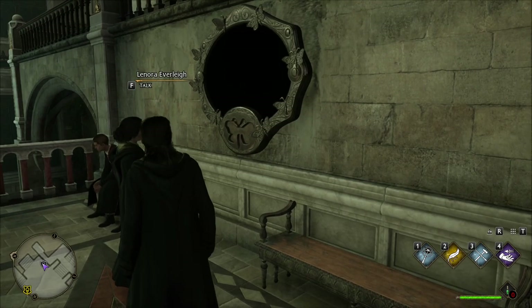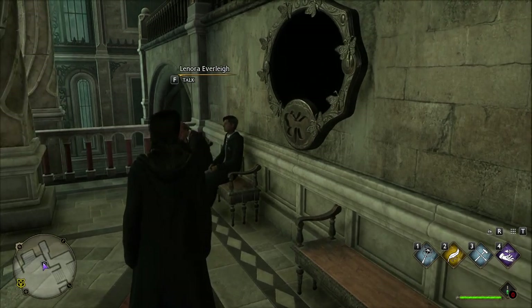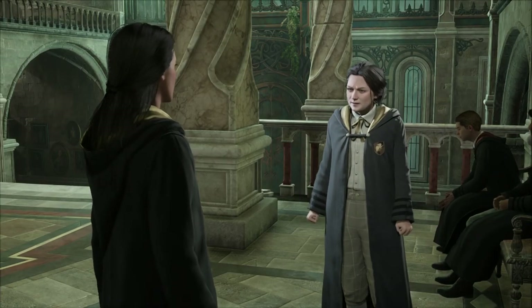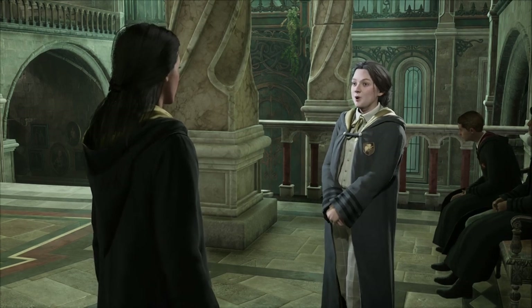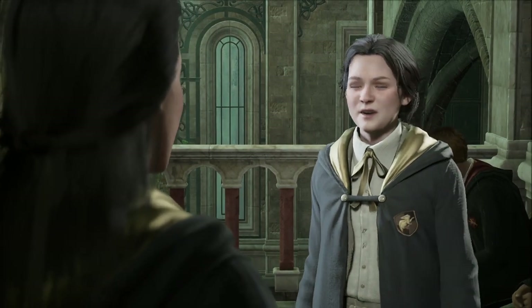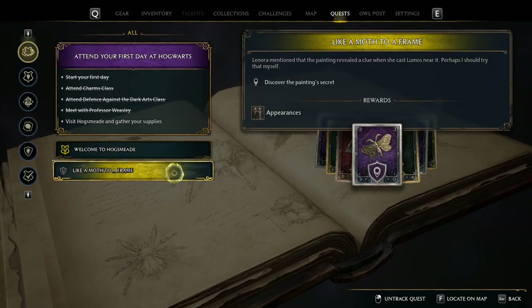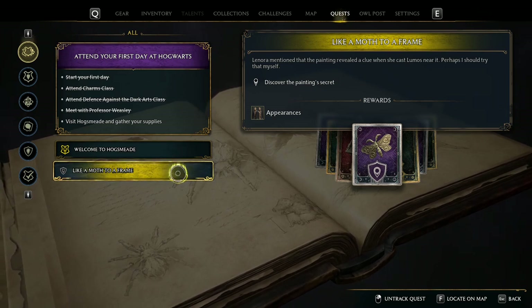You see this black painting? It's probably some kind of mystery or puzzle to solve. Let's talk to her. Everyone thinks I'm utterly balmy — Samantha thinks I'm potty. But it's this painting! I never noticed it before. If I know Hogwarts, and I do, an empty frame doesn't appear for no reason. There's something more to this. I've been racking my brains long enough. I hope you'll have better luck than I have. We got a new quest: Like a Mouse to a Frame. We need to discover the painting's secrets, and as a reward we will get some very nice appearances.